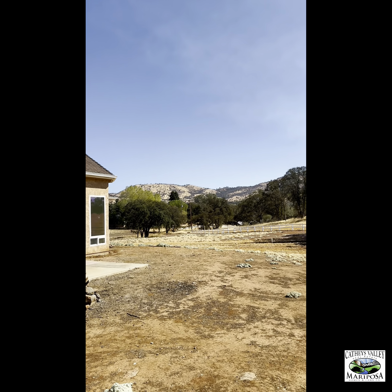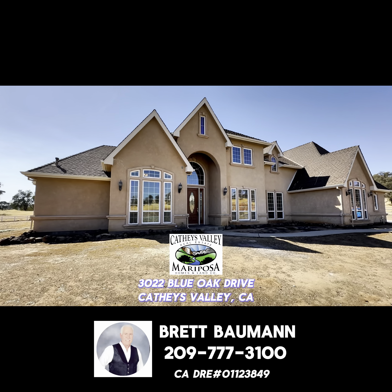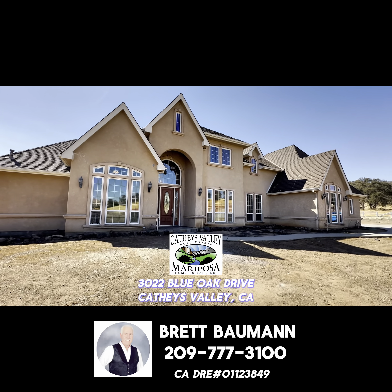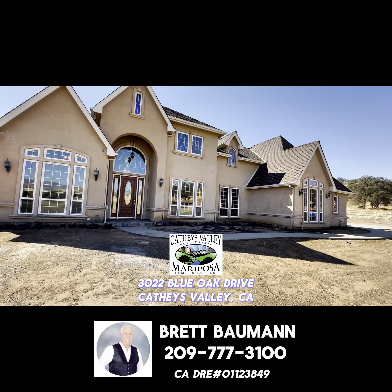For more details about this beautiful home in Cathy's Valley, you can reach out to Brett Bauman at 209-777-3100 or click the link below. Thank you.